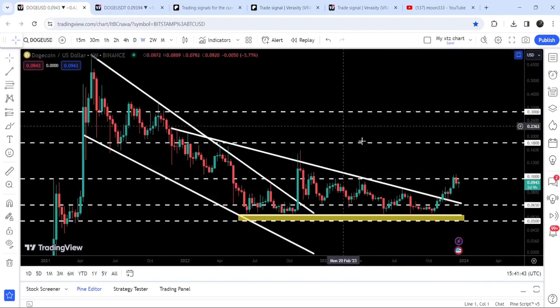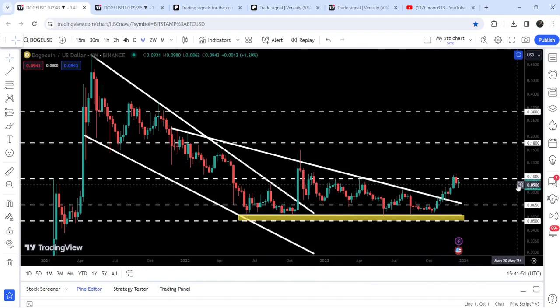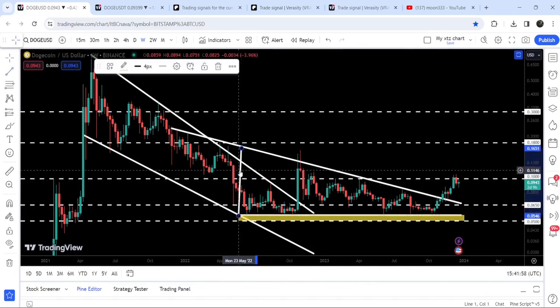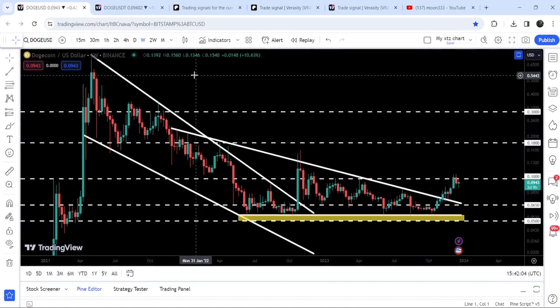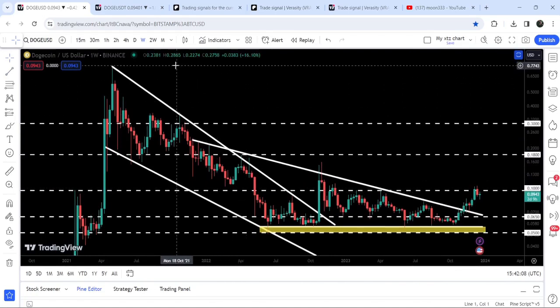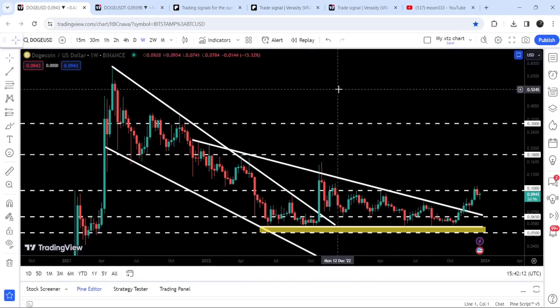Looking at the seven-day time frame chart, you can see we have already broken out a very big descending triangle. After the breakout, for the past two or three weeks it has been struggling to break out the next long-term resistance of 10 cents. The target for this huge breakout from this big descending triangle can be approximately at 22 cents. The final target for this huge breakout — also described as a big falling wedge pattern — is here at the top, between 77 cents and 80 cents.